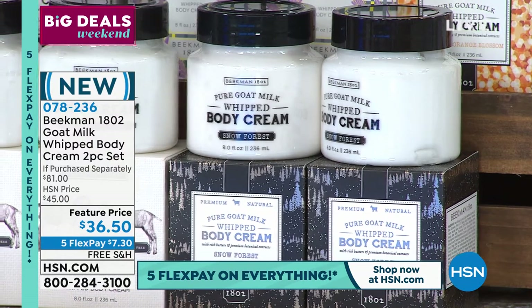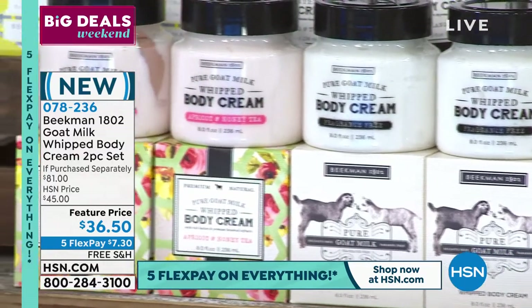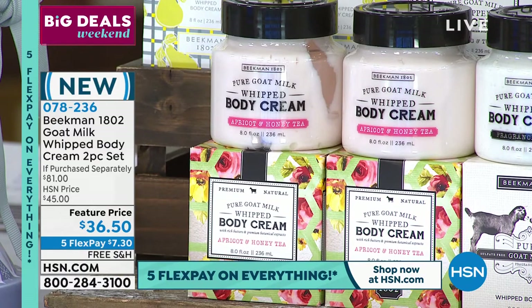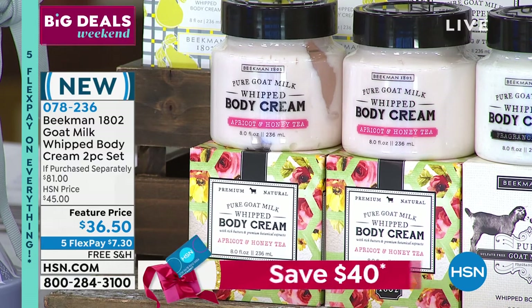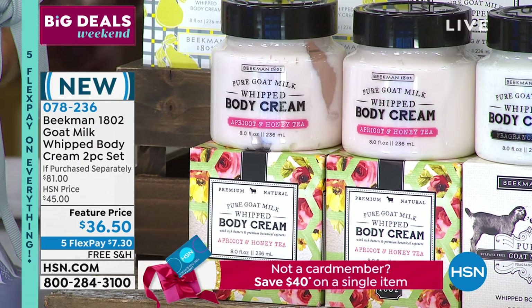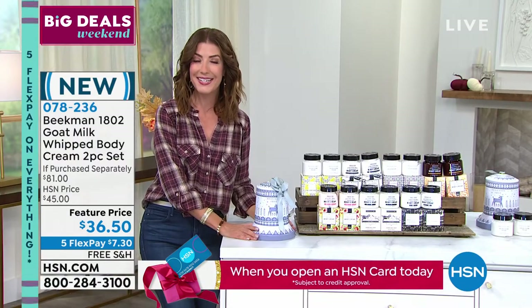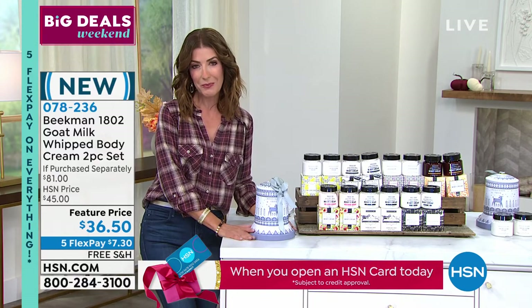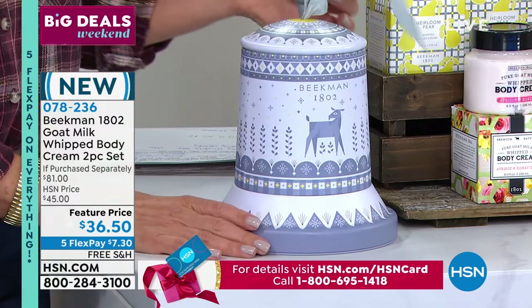We still have plenty in the pure unscented. And the apricot and honey tea, which is also a fan favorite — it's a beautiful spa-like scent — we have fewer than 300. Sorry for all the updates but they're going so quickly. You guys take such pride in working with local artisans to come up with these beautiful collector's items every single year.